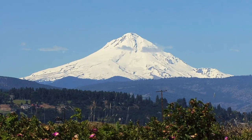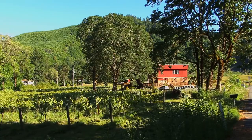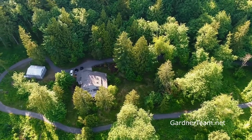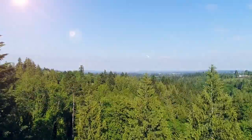Living here, it's easy to enjoy weekend getaways to Mount Hood, Oregon's beautiful wine country, and the scenic Oregon coast. A beautiful home surrounding you in peace and comfort. It's all here waiting for you to call home.